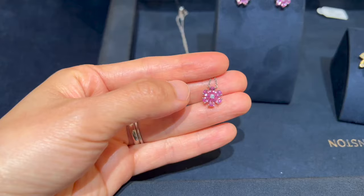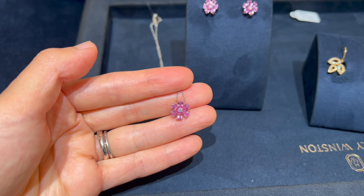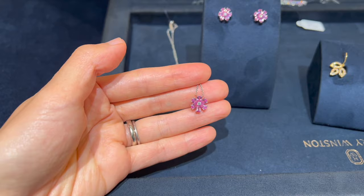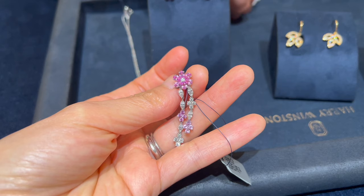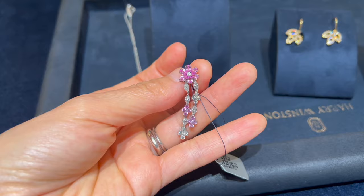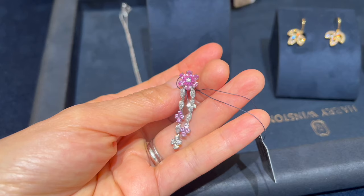My SA recommended the pink sapphire and diamond necklace from the Forget Me Not collection, currently retailing for $6,100. The matching pink sapphire and diamond drop earrings from the same collection feature 28 pear-shaped and round pink sapphires weighing about 3.2 carats, with diamonds weighing about 1.98 carats. This pair of earrings is currently retailing for $25,200.